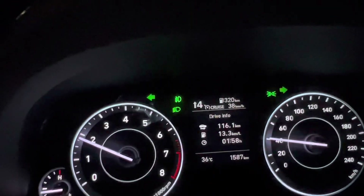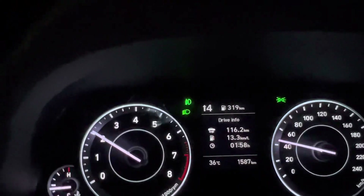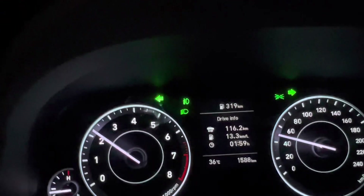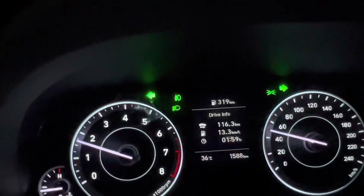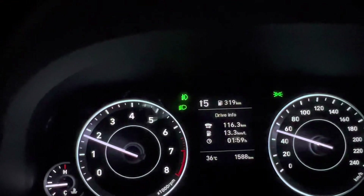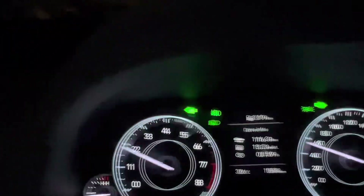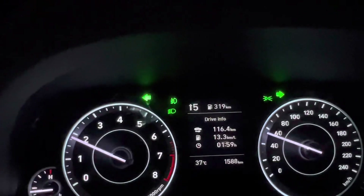Now the speed will increase. The car will tell you to change to 4th gear. You can see the speed is 45 km/h, and it says we should change to 4th gear. We change to 4th gear, then we increase the revs, and then we will change to 5th gear. You can see our speed is approximately 60 and it says to change to 5th gear.